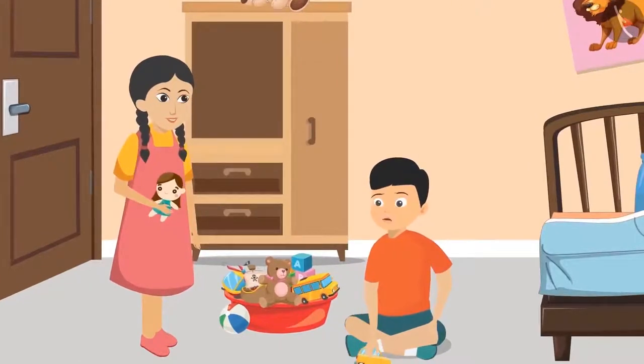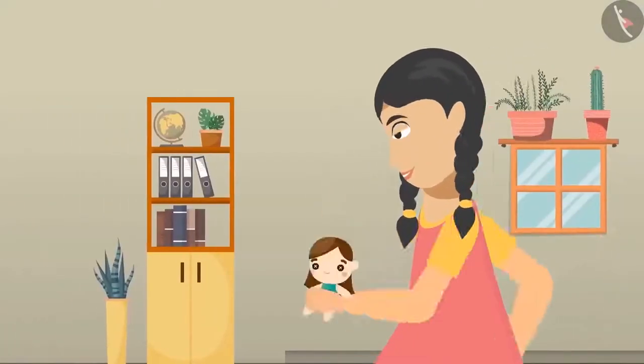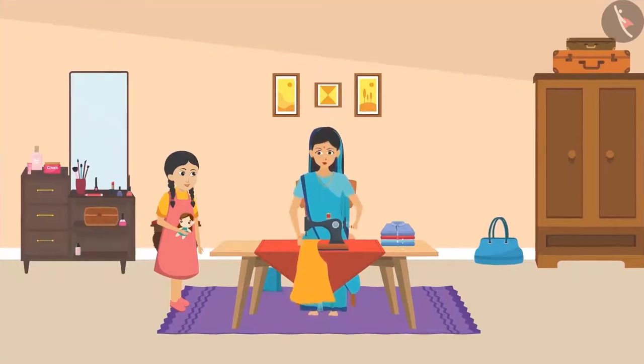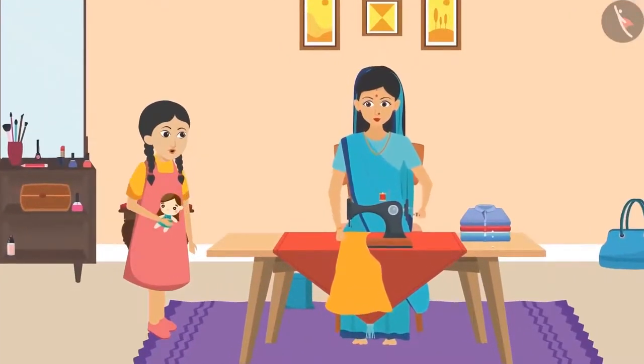Mukul replied, 'Sunaina Didi, Ma is stretching in her room.' As soon as she heard this, Sunaina ran to her aunty. 'Aunty, Aunty, will you help me?' Her aunt replied, 'Yes, Sunaina, I will do it. What is the matter?'